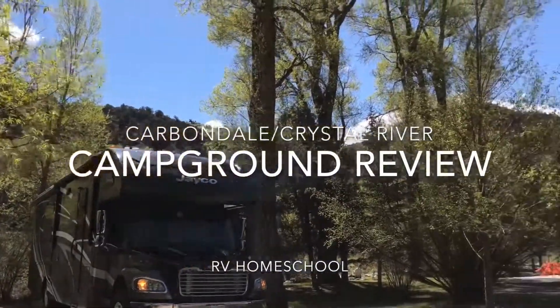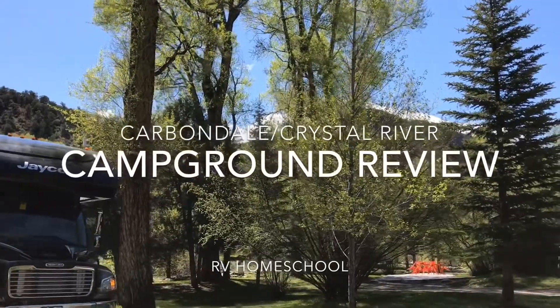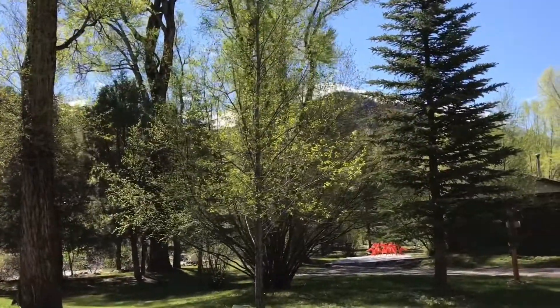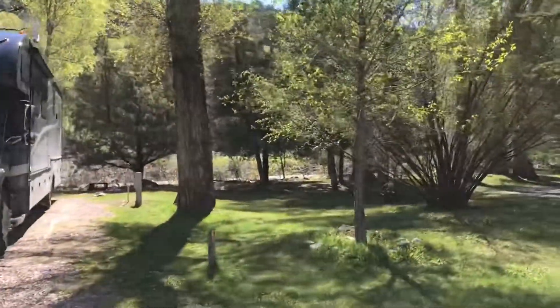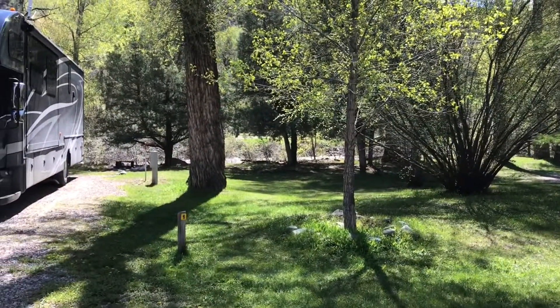Crystal River KOA, and you can see Mount Sopris in the background there. We're in white snow, as it is still May, and they are certainly going to keep the new snow up there for quite a while. You can also see behind us is the Crystal River, so we have this big green space in behind it.